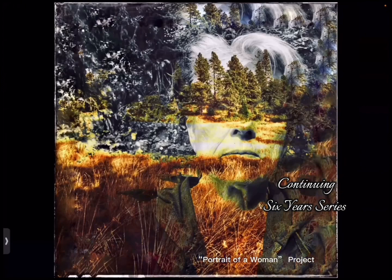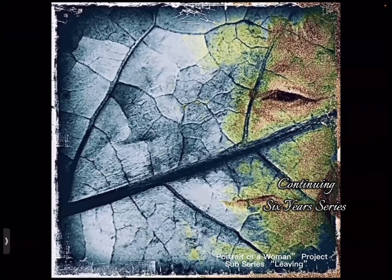And then I became more assertive — aggressive — about my layering, using the natural world and my own face, and started a series called Portrait of a Woman that I've been doing for six years. It layers my own face with leaves, and here is a mini section of that project.